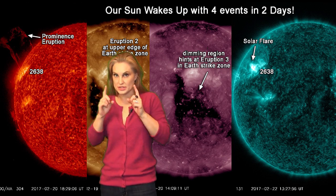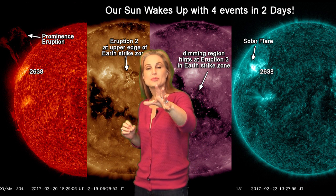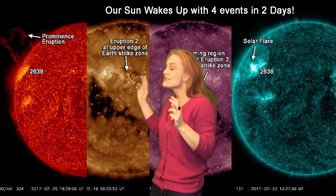The sun's activity is really picking up this week. We have a new region that's rotating into view off the east limb. It's already given us a prominence eruption and it's now actively flaring, so we're keeping our eye on it. On top of that, we've had two mini solar storm eruptions that are now earthward and coming towards us. On top of that, we have a coronal hole that's now rotating into the Earth strike zone.